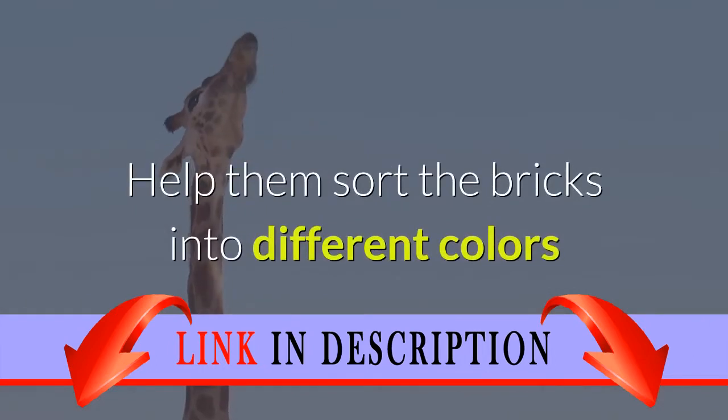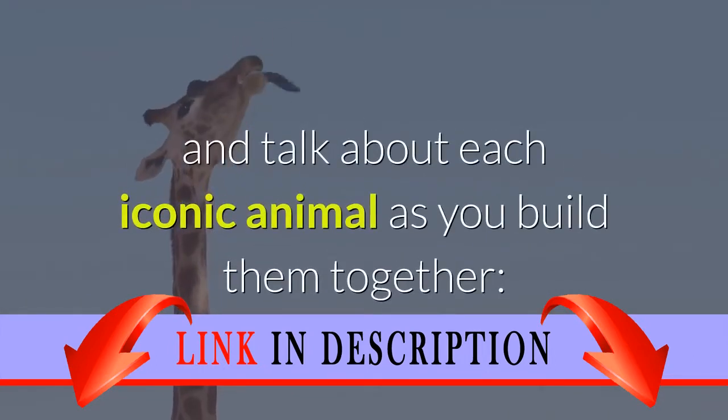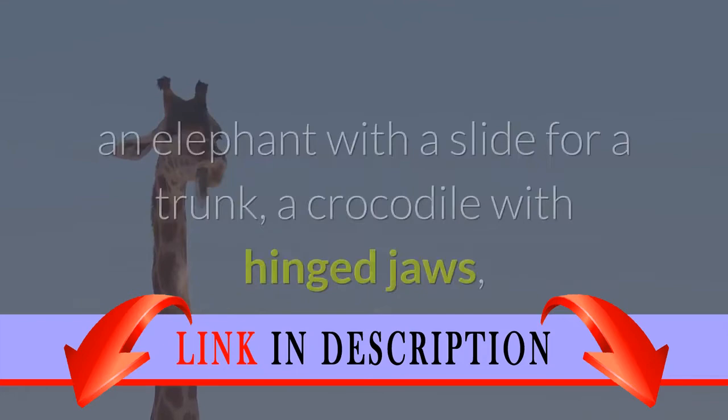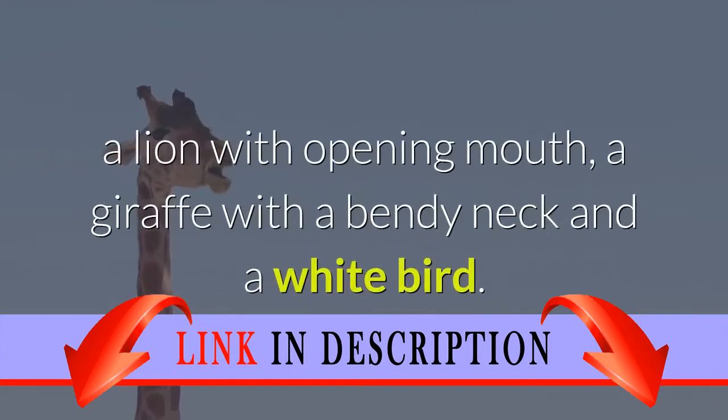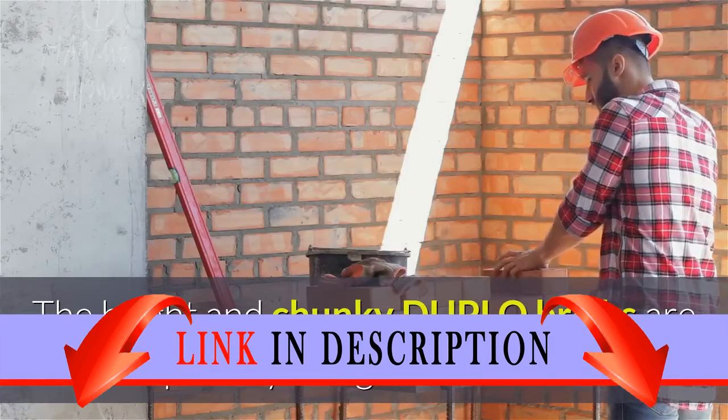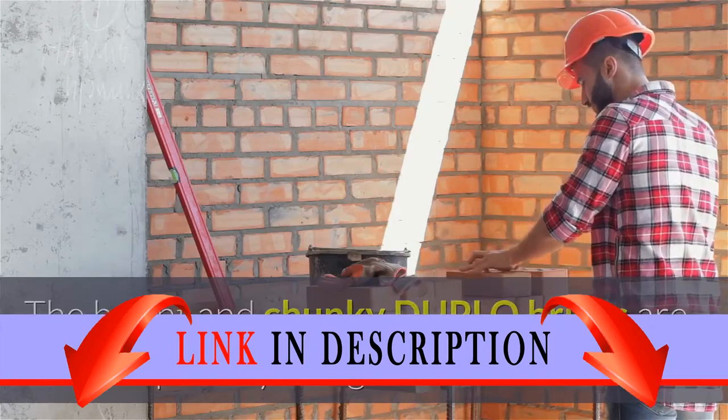Help them sort the bricks into different colors and talk about each iconic animal as you build them together: an elephant with a slide for a trunk, a crocodile with hinged jaws, a lion with an opening mouth, a giraffe with a bendy neck, and a white bird.